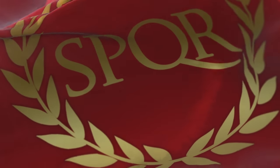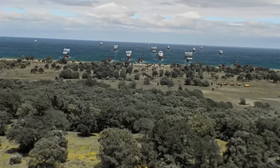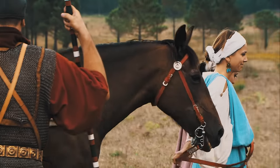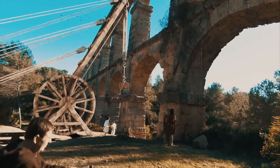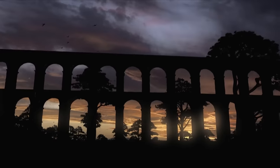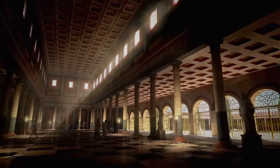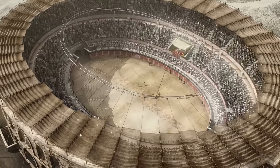Roma conquista el mundo. La ambición y el orgullo trascienden los campos de batalla y se alojan en el corazón de cada ciudadano romano. Colosales construcciones son levantadas desafiando a la naturaleza y dominando sus elementos. Grandes obras destinadas a la seguridad y comodidad de los ciudadanos y a mostrar la grandeza de Roma.